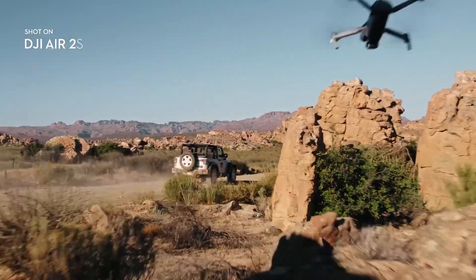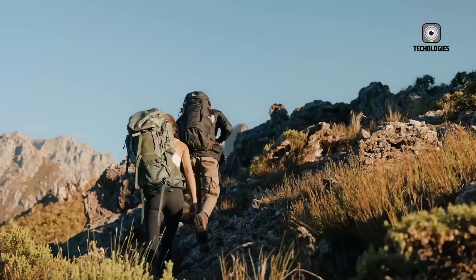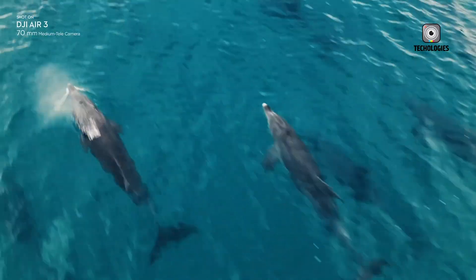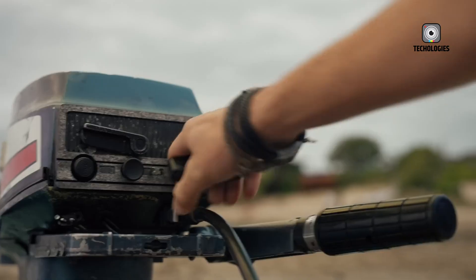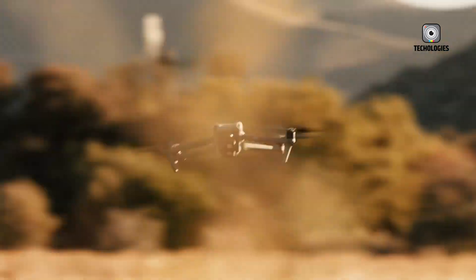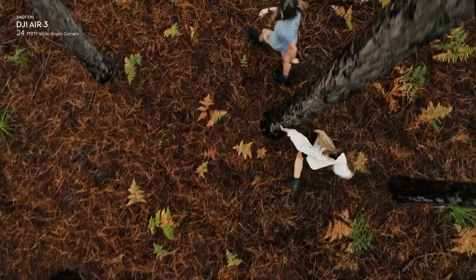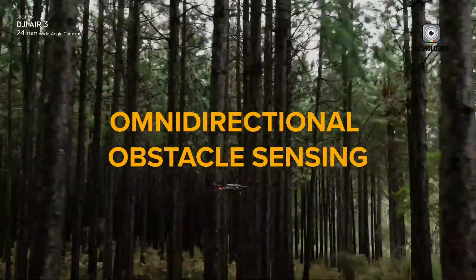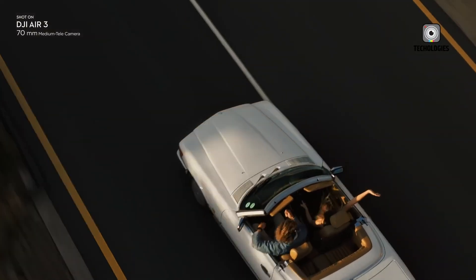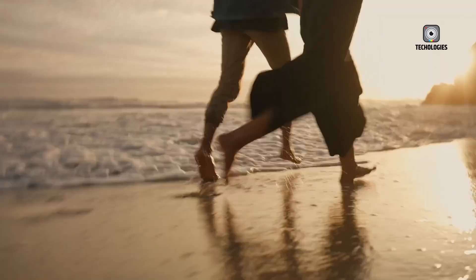Additionally, its foldable and compact design ensures easy transportation and use. When folded, the Air 3 measures just 183x253x70mm, making it highly portable for on-the-go creators. The drone weighs approximately 720 grams, striking a balance between stability in flight and portability. It's also equipped with AirSense ADS-B receiver technology, enhancing its safety features by alerting pilots to nearby aircraft.